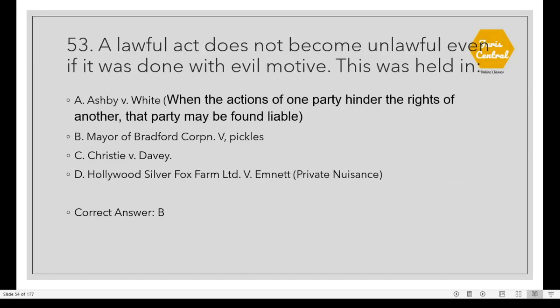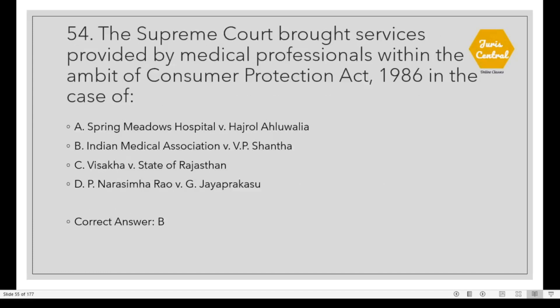Question 53: A lawful act does not become unlawful even if it was done with evil motive. This was held in Bradford Corporation vs. Pickles. Question 54: The Supreme Court brought services provided by medical professionals within the ambit of the Consumer Protection Act 1986 in the case of Option B: Indian Medical Association vs. V.P. Shantha.